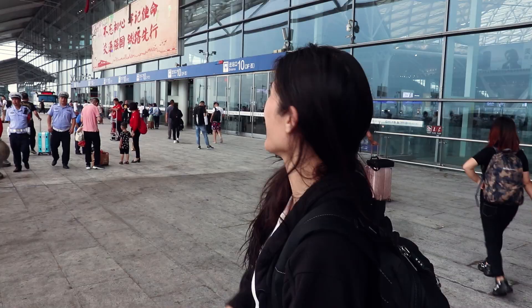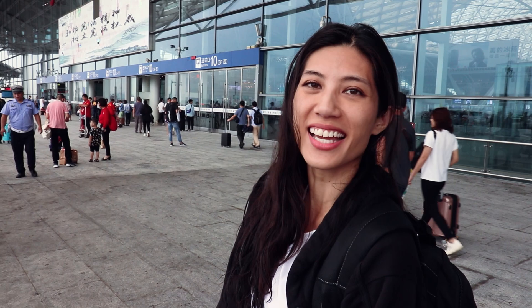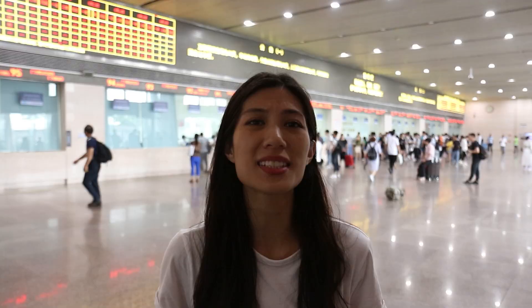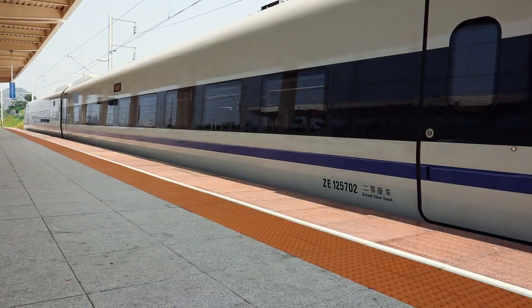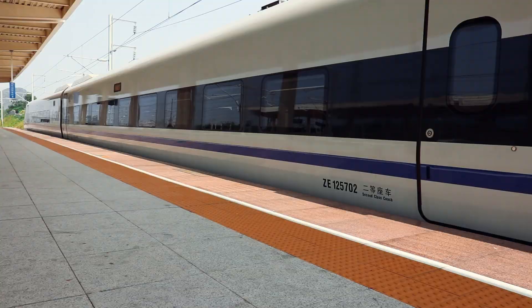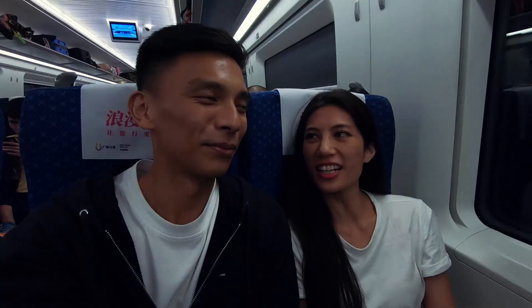At Guangzhou South Train Station — it is massive, it's like an airport, the biggest train station we've ever been to. Where the taxi dropped us off was level three, but where we needed to go to get our tickets was level one, because we booked ours online. Don't forget you also need your passports.